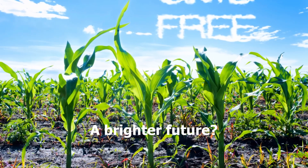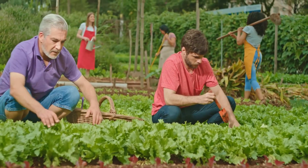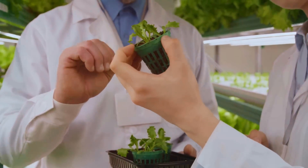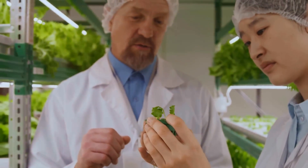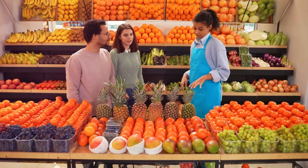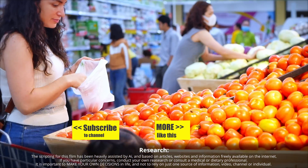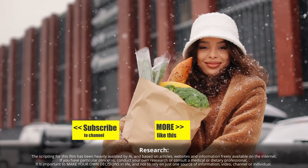GMOs are not a silver bullet to solve all our food system challenges. However, they represent a powerful tool in our toolbox to create a more sustainable, equitable, and food-secure future. By embracing innovation and engaging in open and informed dialogue, we can harness the potential of GMOs to nourish a growing population while protecting our planet. The next time you hear about GMOs, remember that they're more than just a buzzword. They're a testament to human ingenuity, offering a glimpse of a future where science and nature work together to create a healthier and more abundant world for all.